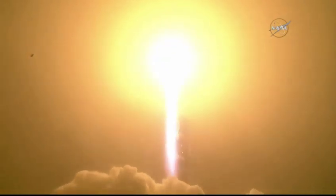Launching the first interplanetary mission from the west coast, and NASA's InSight — the first outer space robotic explorer to study the interior of Mars.